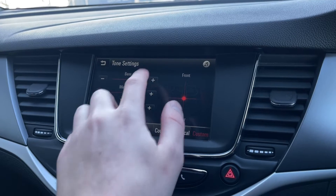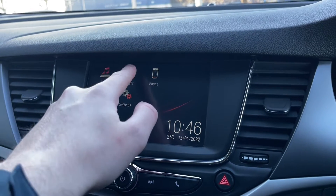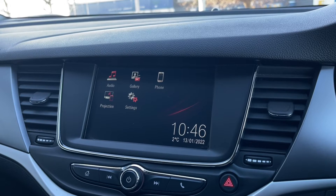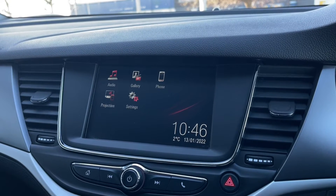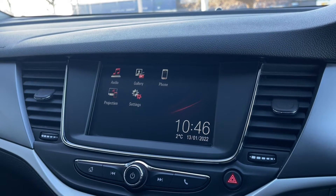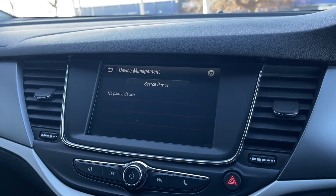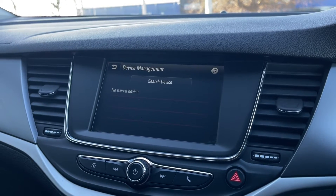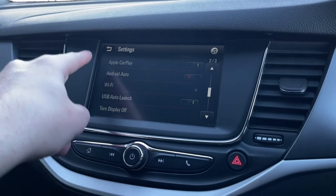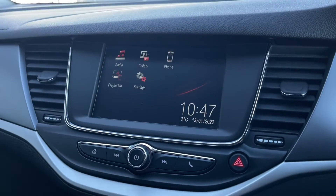You've also got all your tone settings in here so you can adjust the bass, the treble and even the mid. You do also have presets at the bottom. There are gallery and projection options so when you connect your phone via USB you can play your videos or images through the screen, and even project onto there as it does come with Apple CarPlay and Android Auto. You can also connect via Bluetooth to take hands-free calls on the go as well as media streaming. Going into the settings you've got all your information including the Apple CarPlay and Android Auto, and options to factory reset your system.